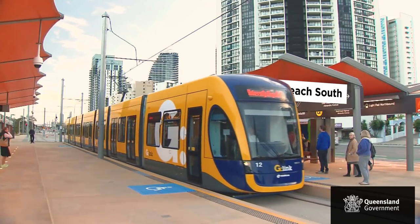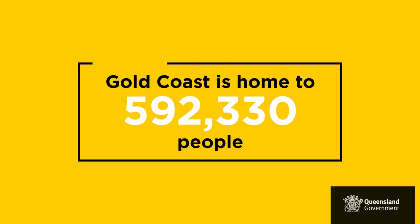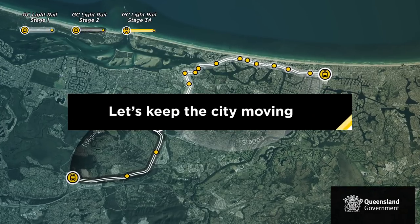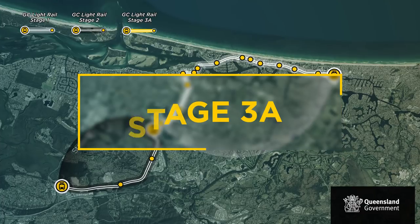The Queensland Government and the City of Gold Coast are partnering again to refine the reference design for Stage 3A from Broadbeach South Station to Burleigh Heads — the proposed third extension of the Gold Coast light rail system.